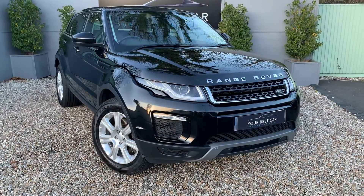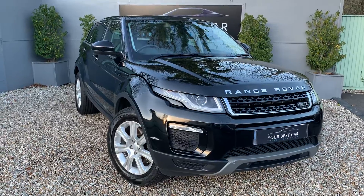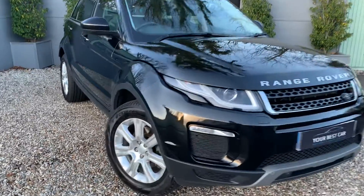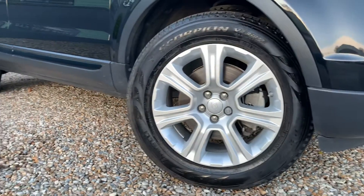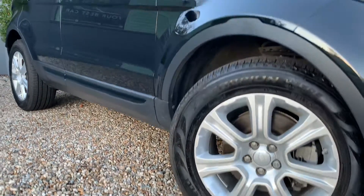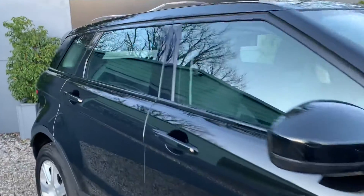Good morning and a very warm welcome to Your Best Car here in Kent. We've got a stunning Santorini Black Range Rover Evoque here and my job now is just to show you around the condition of the car, just so you know what you're coming to look at prior to leaving the house. That is a very, very nice example of a very desirable car.